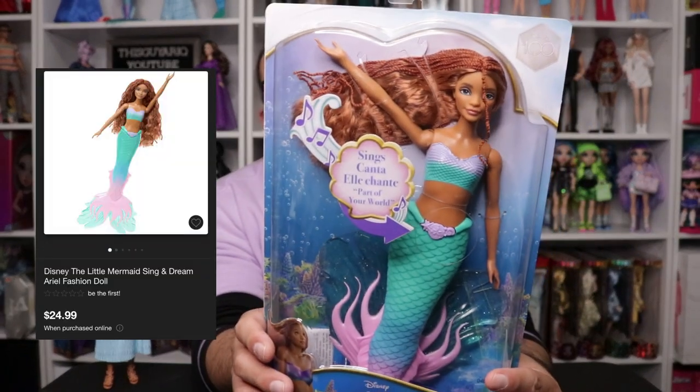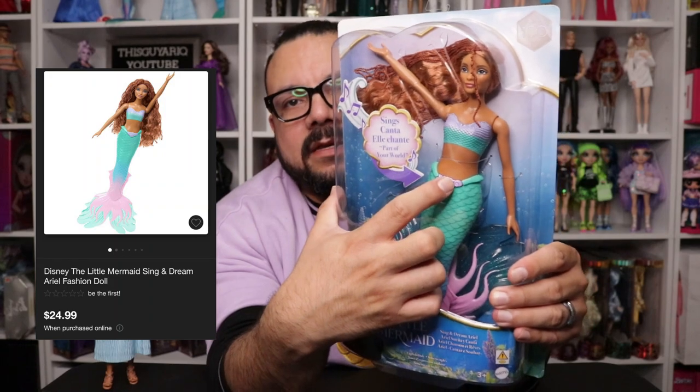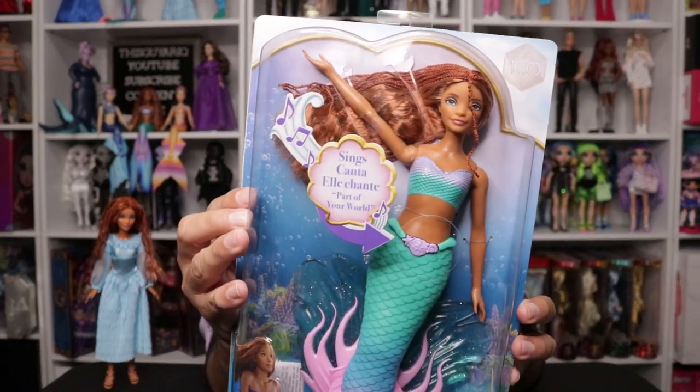Moving on to this one — this is Singing Ariel. You press the button and she sings! How cool is that? I really like her. I saw the photo on Target's website and she doesn't look the same in person. This one was $26.99, I believe — I'll put the pricing on screen. She comes with her detachable tail and her hair is a little different, so let me unbox her and show you guys.